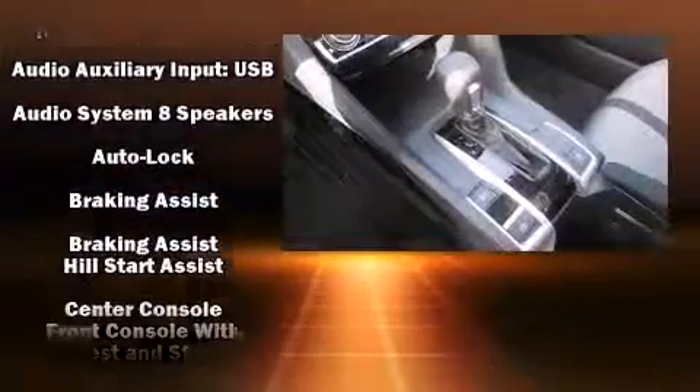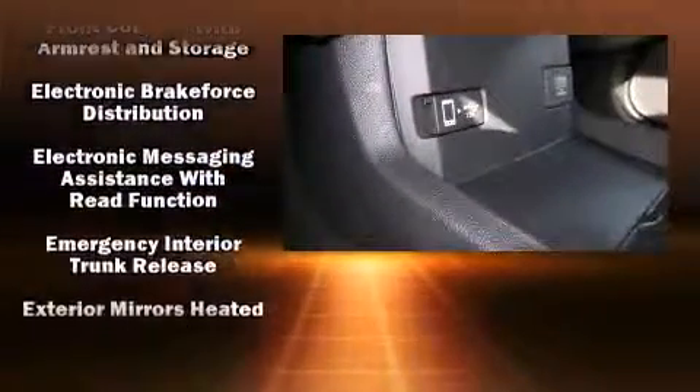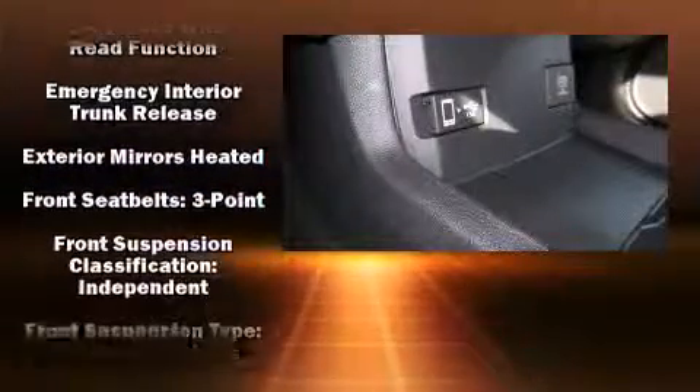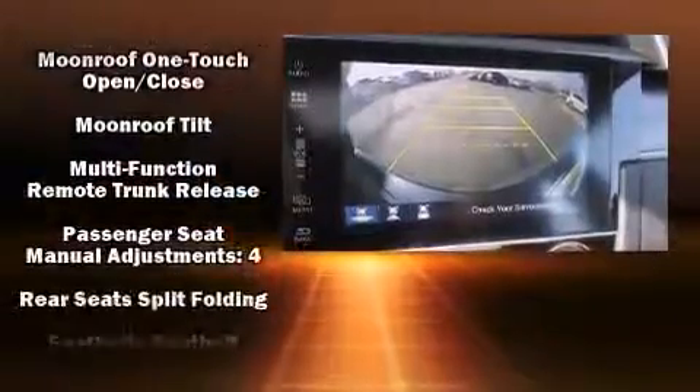Honda ensures the safety and security of its passengers with equipment such as dual front impact airbags, brake assist, a panic alarm, an emergency communication system, and four-wheel disc brakes with ABS.